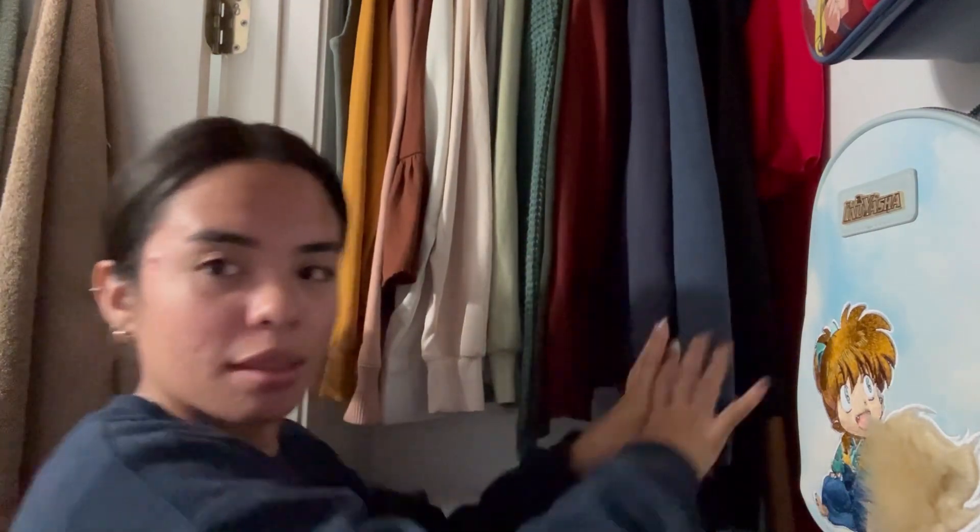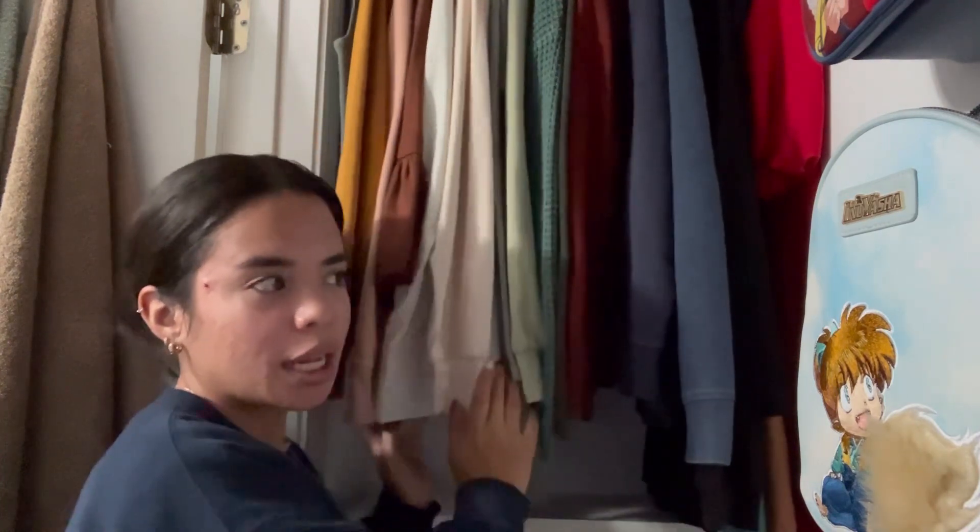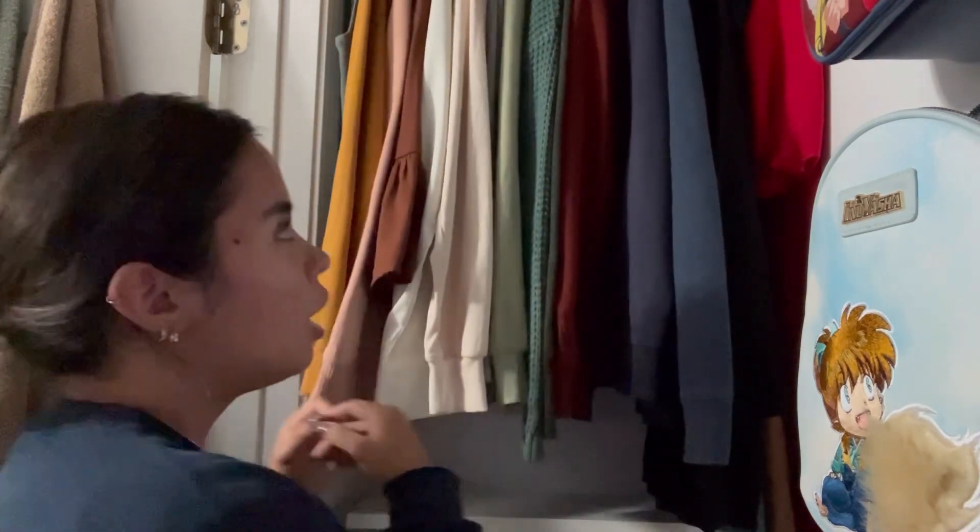I'm going by color with this organizing system because I found it better and more aesthetically pleasant. If I only had grays and nude colors it would be easy to organize, but I do have different colors, so I decided to put all the dark colors in the back and light colors in the front. It makes the closet look clean and bigger, if that makes sense.